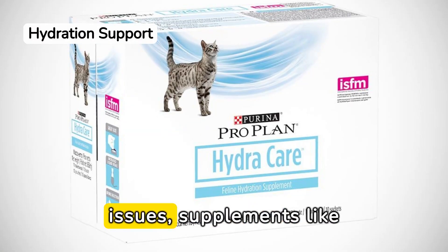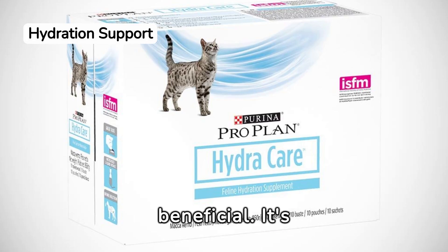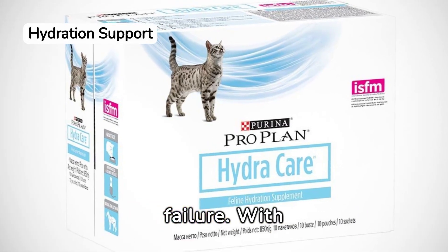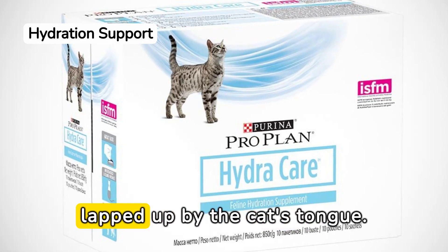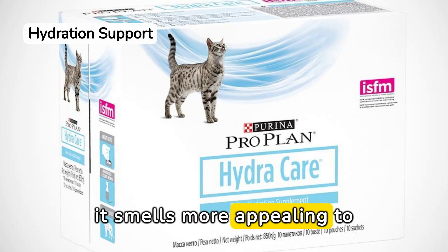For cats with kidney issues, supplements like Purina's HydroCare can be beneficial. It's designed to support better hydration in feline kidney failure. With a thicker consistency than water, more fluid is lapped up by the cat's tongue. Additionally, it smells more appealing to cats than water.